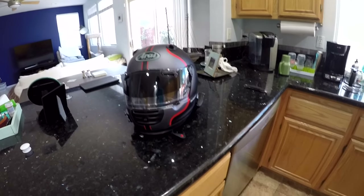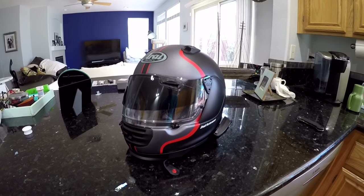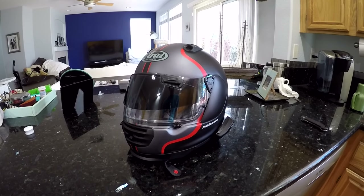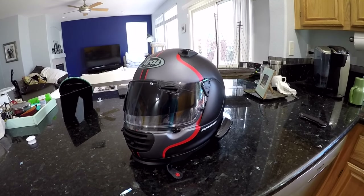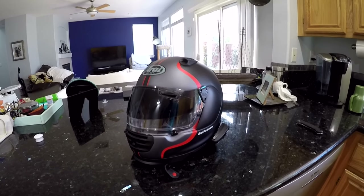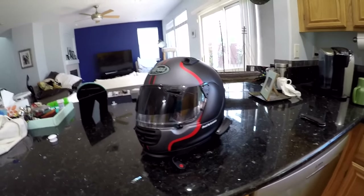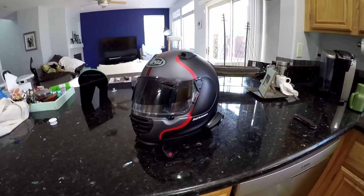I've had a Shoei Quest for at least the past three to four years — I think it's three and a half years at this point. It was my first helmet and it was too big, and I tolerated it. I made the cheek pads bigger. It wasn't floating around my head or anything, but it just didn't fit right. It was nice and quiet though — it would have been quieter if it fit me well.